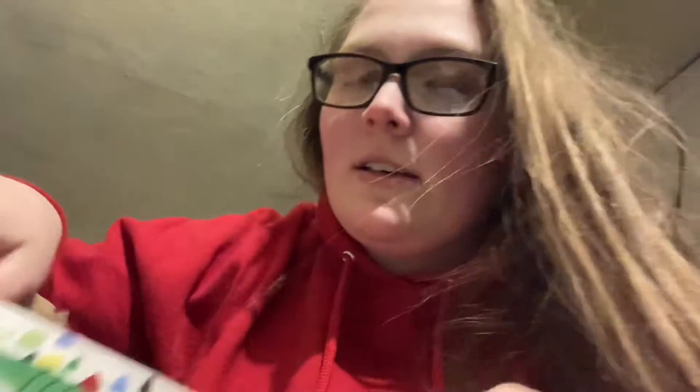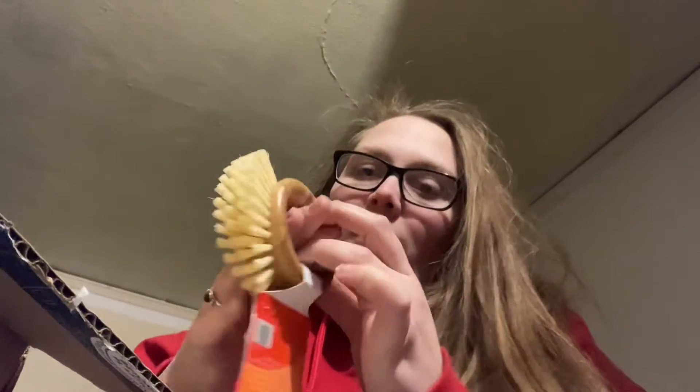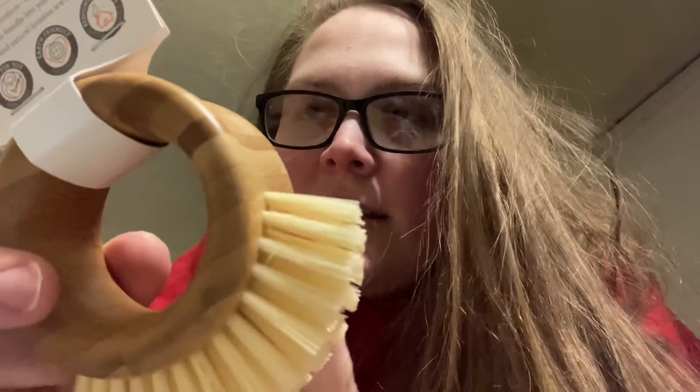First thing we got is a large amount of wrapping paper. We have a toothbrush — it's a pretty blue color. Oh, this is something I really wanted — I ordered this. It is a produce brush. My hair is super frizzy right now.